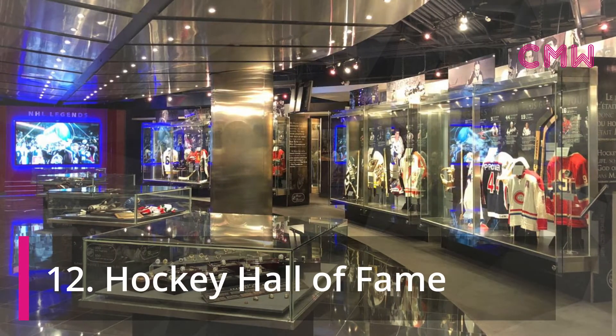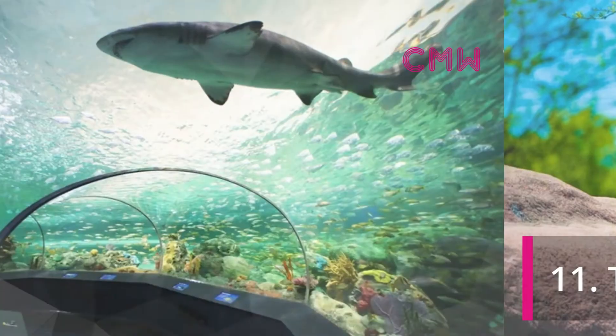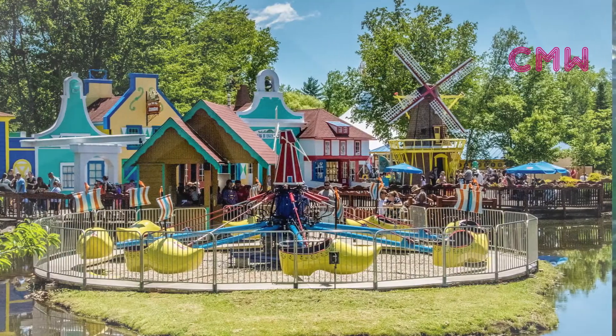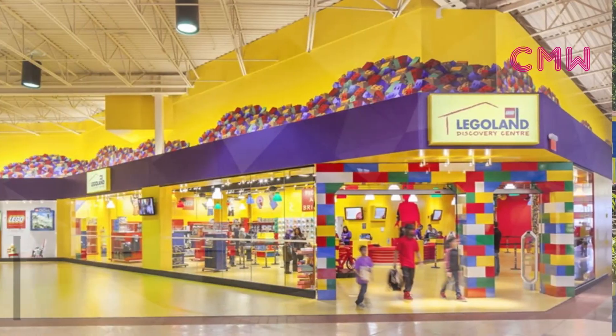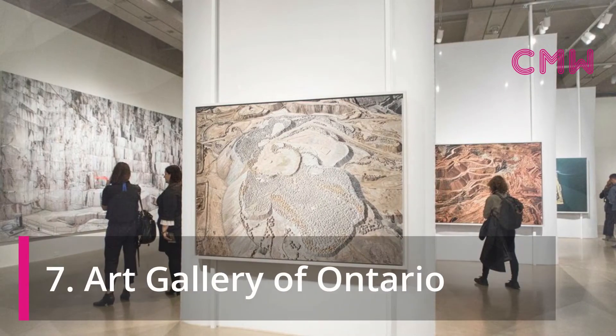Hockey Hall of Fame. Toronto Zoo. Country's Largest Aquarium. Theme Park. Legoland Discovery Centre. Art Gallery of Ontario.